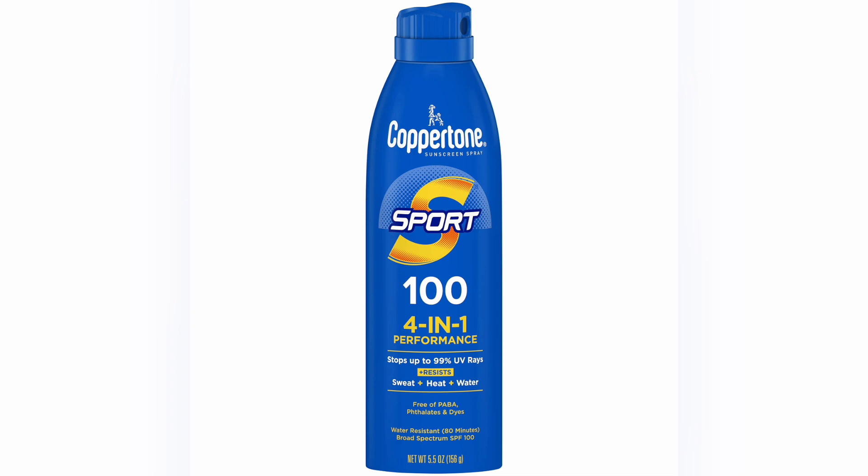Sunscreen may be transparent on the skin while sunblock can be more visible due to its reflective properties. Both aim to protect your skin from the sun's harmful effects, but they use different mechanisms to do so.